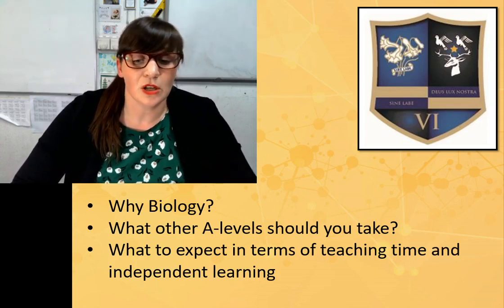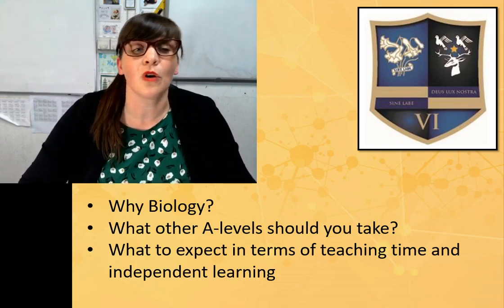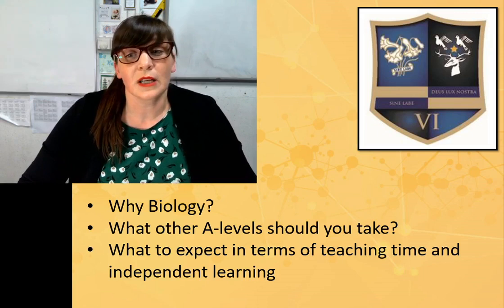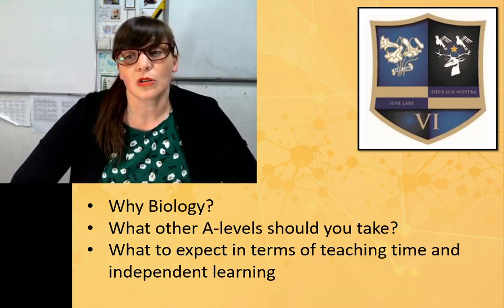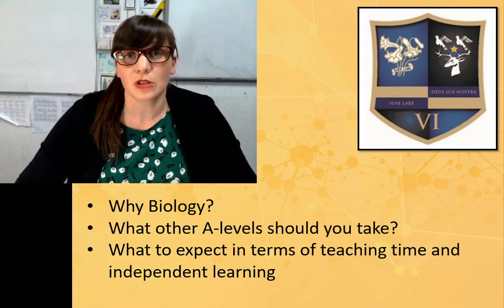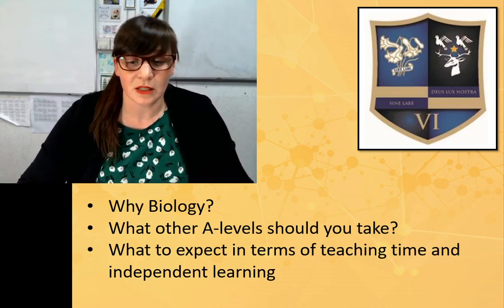In terms of teaching and learning, you get five hours per week of teaching lesson time. We also recommend that you spend five hours of your own independent time consolidating that knowledge. We strongly encourage revision right from the word go, because with a linear course your final exams are in year 13 and there's lots of content in A-level biology, so you need to keep on top of it and revise regularly.